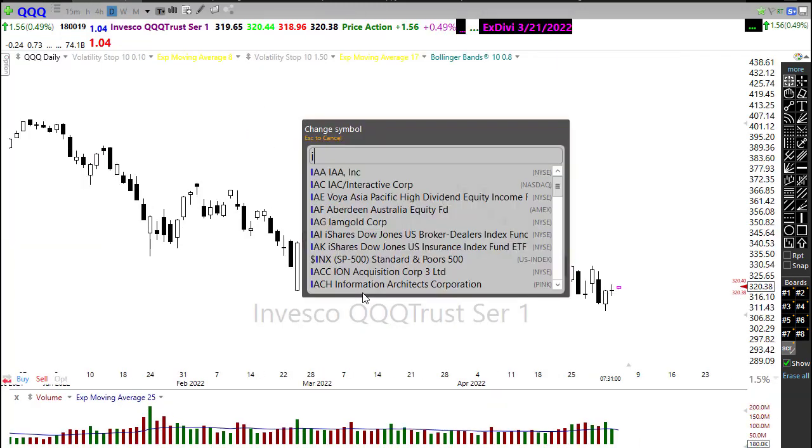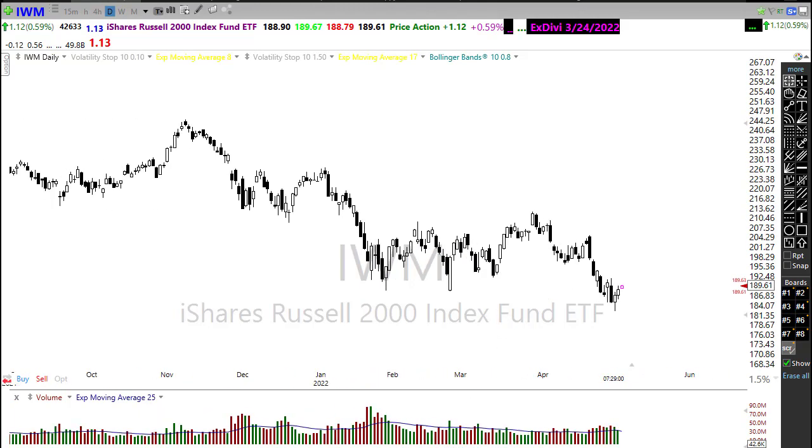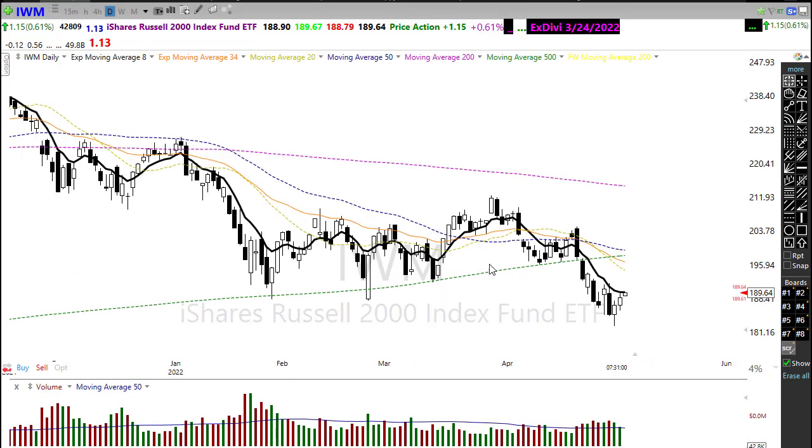Poor IWM — it had one of the better days yesterday and rallied back up, but you do have to realize that all we were doing was coming back to test some price resistance in the chart. We have big levels in here that are over a year long of price resistance, and downtrends are still in play on that chart. So a lot of work here on IWM. Those technicals are not looking good — our 34 EMA and 20 EMA have crossed down through the 500-day moving average, and our 50-day moving average is heading in for a cross of the 500 as well. So very bearish here; it's going to take a lot of work to start moving us back up.